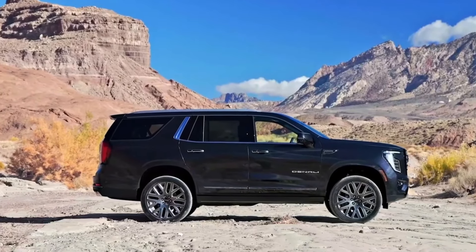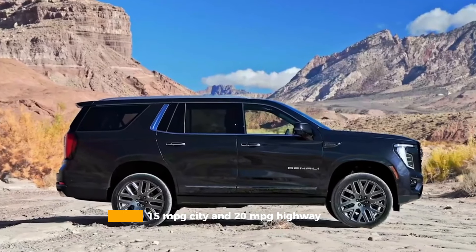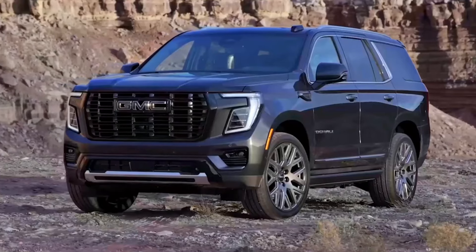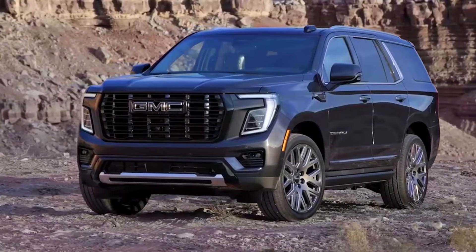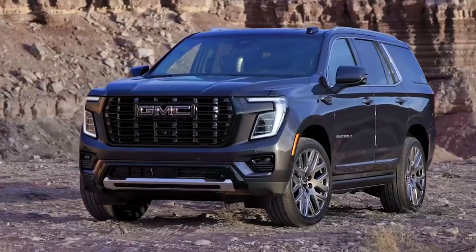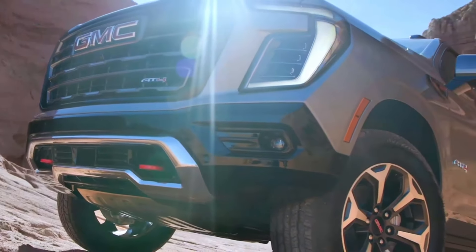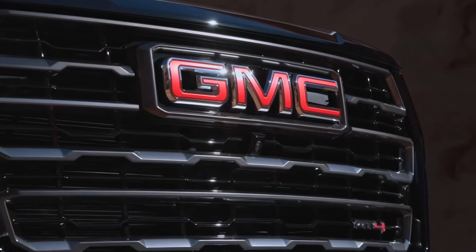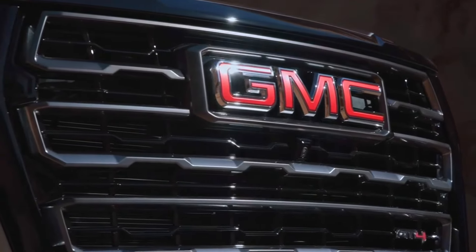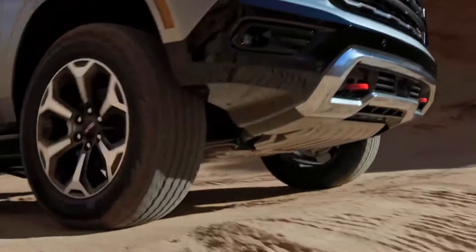The 5.3-litre V8 returns 15 miles per gallon city and 20 miles per gallon highway, while the muscular 6.2-litre V8 manages 14 miles per gallon city and 20 miles per gallon highway. These numbers reflect the Yukon's focus on capability over efficiency, but the diesel option offers a compelling middle ground for those seeking better fuel economy without sacrificing utility.